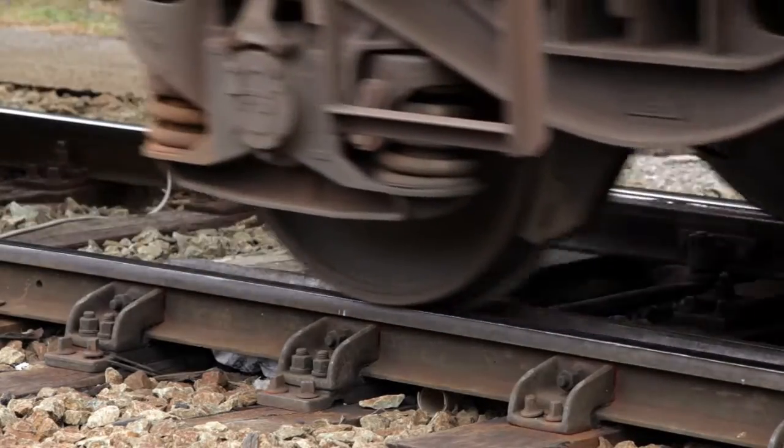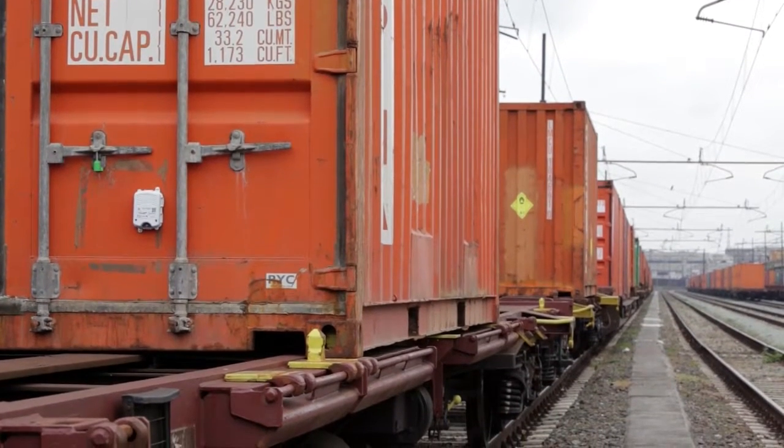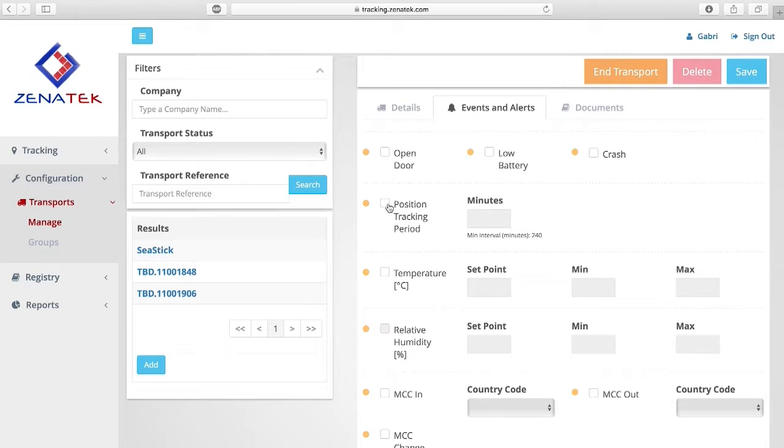This video shows you how the service works and how the Xenotec tracking device is installed. Through our web platform, the user associates the container's serial number together with the devices, defines the shipment details, sets the alarm thresholds, and other transport details that the client desires. This information is what is used to assess and notify any damage and change to the state of goods being monitored.